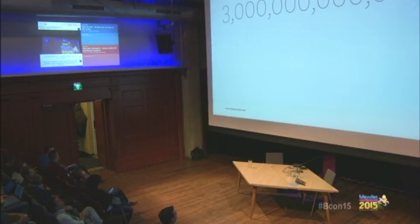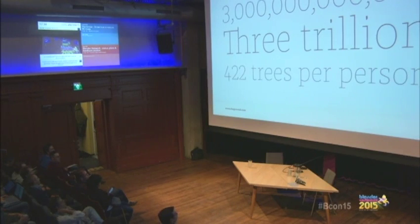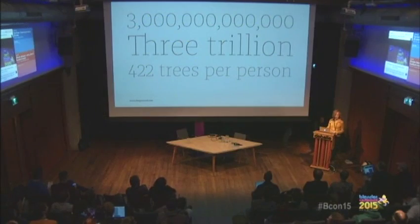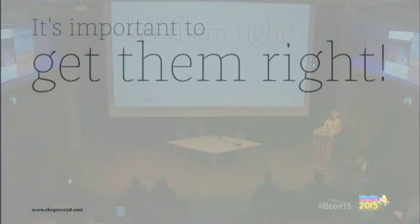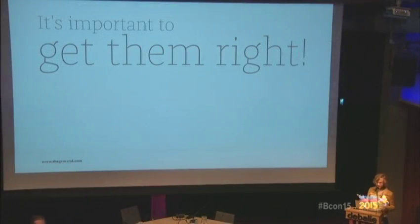There are three billion trees — that's what Yale University counted recently. That's about 422 trees for every living person on earth, so there are a lot of trees. It's hard to imagine a world without them, or any outdoor picture without trees. So it's important to get them right. Yet trees are incredibly complex organisms with incredibly complex branching structures, millions of polygons, and equally complex materials — a mix of glossy, diffuse, and translucency — which are not easy on computers.